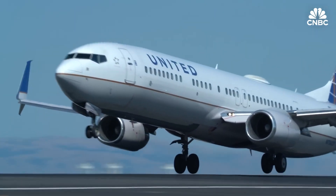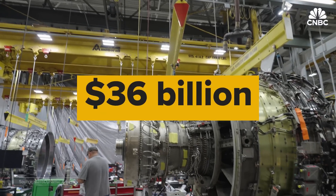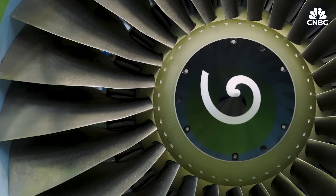A jet engine is the most important part of a commercial airplane, and repairing them has become a $58 billion business. A typical overhaul could be $4 or $5 million at the lower end, but at the upper end it could be north of $10 million, maybe as much as $15 million.